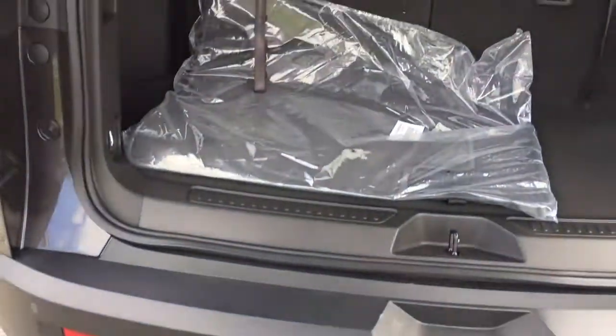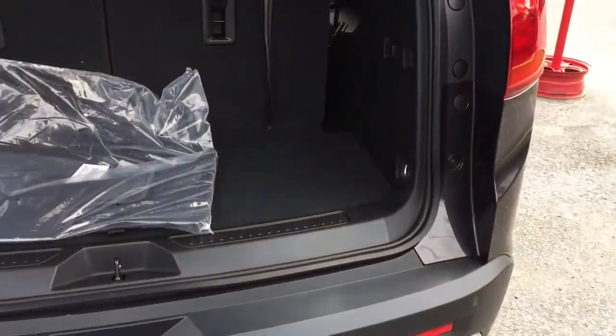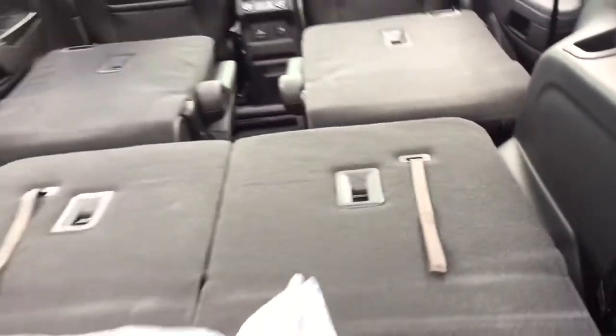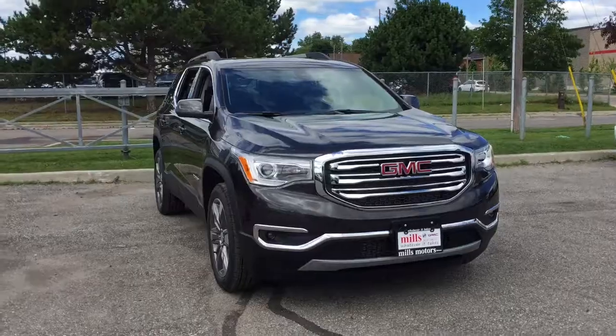Here is what the rear cargo area looks like with the third row seating upright — it is still extremely spacious for a mid-size SUV. The seats lower really easily: drop down the headrests, then lower the seats. You can push and pull the remaining ones down just like that, and everything stows away completely for plenty of storage space.